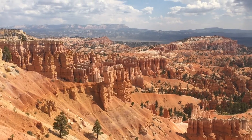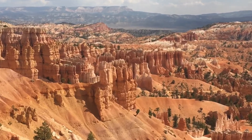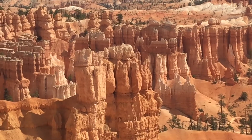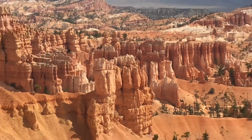Hey, it's Bill. We are on the rim of Bryce Canyon Amphitheater looking down at the incredible rock formations. These tall spires are known as hoodoos — a hoodoo is an irregularly eroded rock spire.